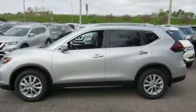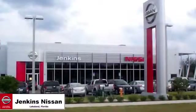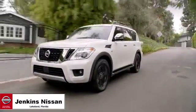Innovation, excitement, Nissan. You'll never know till you try. Test drive it today. Jenkins Nissan, where the deals are real.